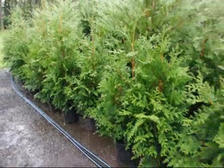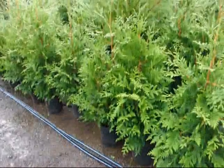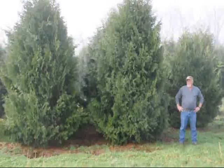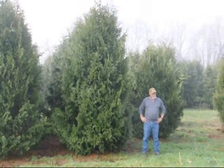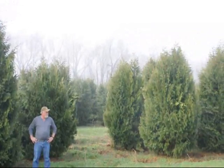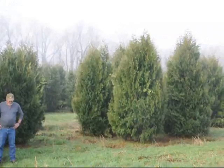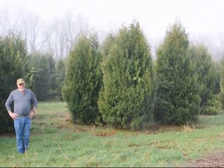These are three to four foot green giants in a number three pot at Highland Hill Farm. These are 12 to 14 foot Niagara arborvitaes and you can see they're nice and full. Just give us a call if you want some real big Niagara arborvitaes. Call us at 215-651-8329.